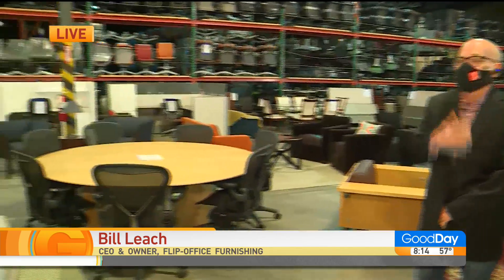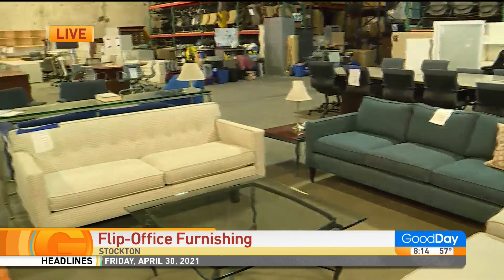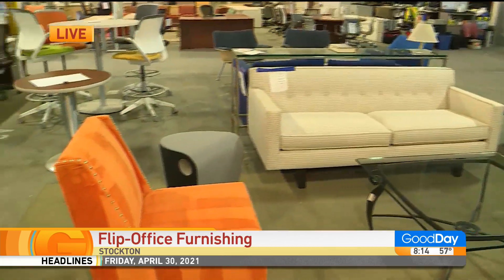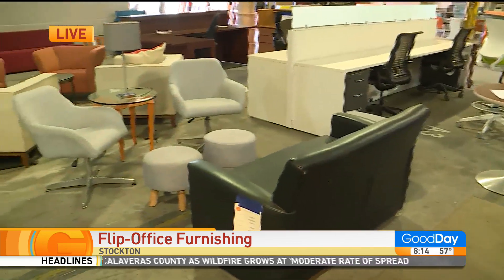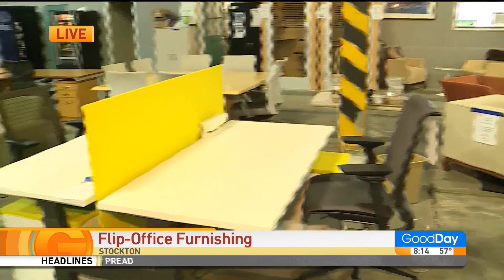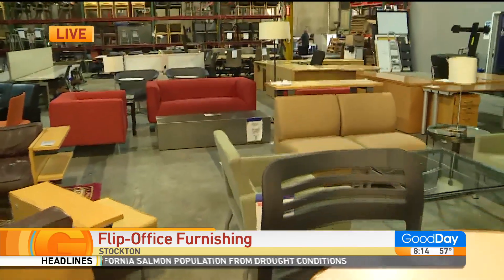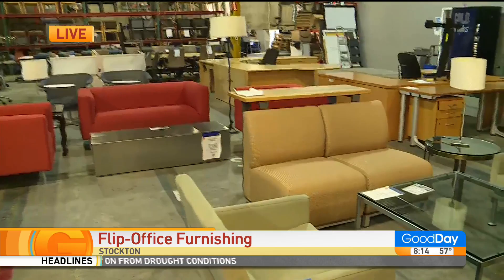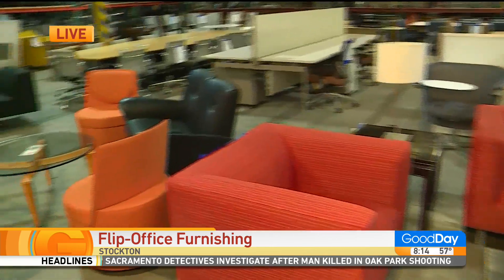Tell us a little bit about what you guys do. Good morning, Cody. Welcome to Flip Office Furniture. Really excited to have you here. To give you a little background, we started in 1991 as W.K. Leach Company doing liquidations. And in 2003, we incorporated Quality Office Liquidations and set up the warehouse here. Then in 2019, we rebranded as Flip Office Furnishings to better differentiate and just let people know that we sell furniture, not just acquire it.